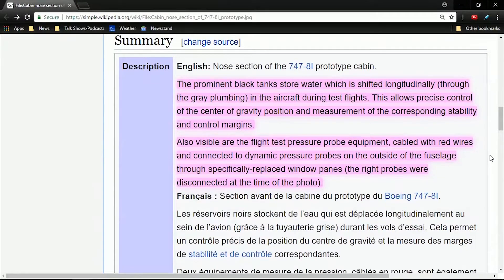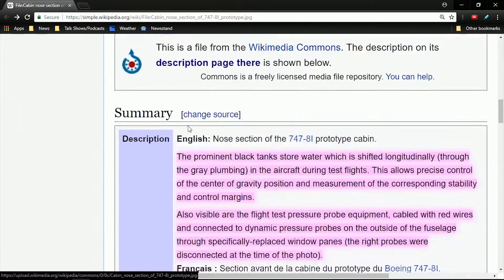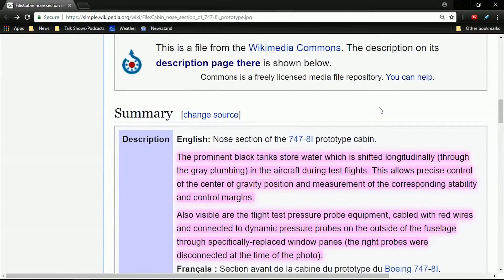Also visible are the flight test pressure probe equipment, cabled with red wires and connected to dynamic pressure probes on the outside of the fuselage through specifically replaced window panes. The right probes were disconnected at the time of the photo, end quote.